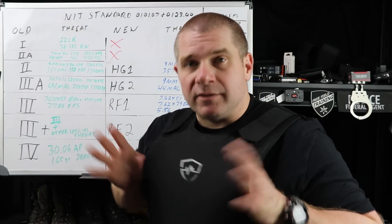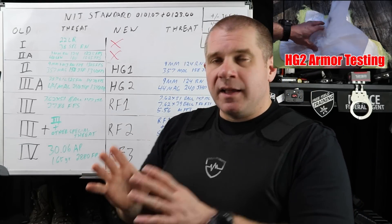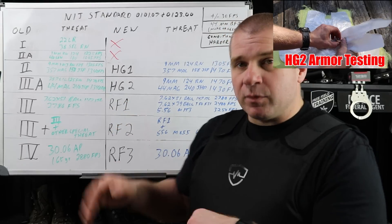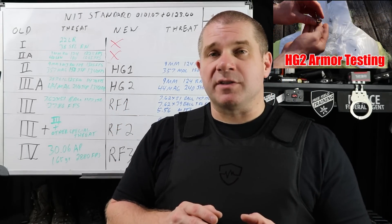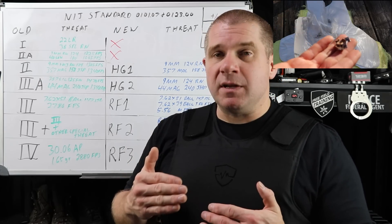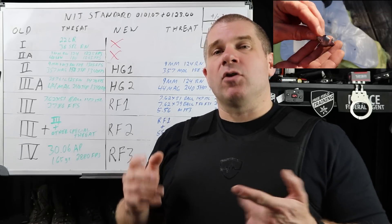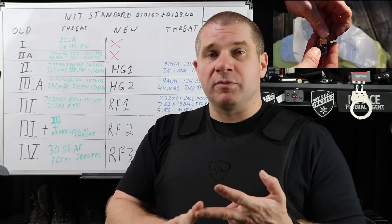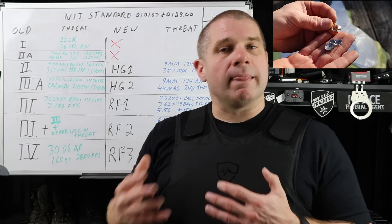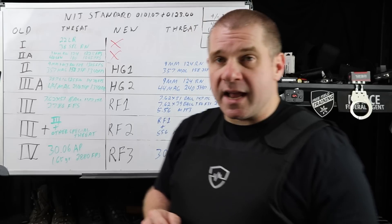The big difference between the old Level 3A vests and the new HG2 — like this one I'm wearing — is the testing standards and the difference between .357 SIG at 1,470 fps versus 9mm ball at 1,470 fps. HG2 is going to be a little more protective against things you're more likely to encounter on the street — 16-inch or 10-inch 9mm carbines — and because of the improved conditioning, waterproofness, and angled-hit standards, you're going to get a little more reliable protection from newer HG2 armor than from older Level 3A armor.